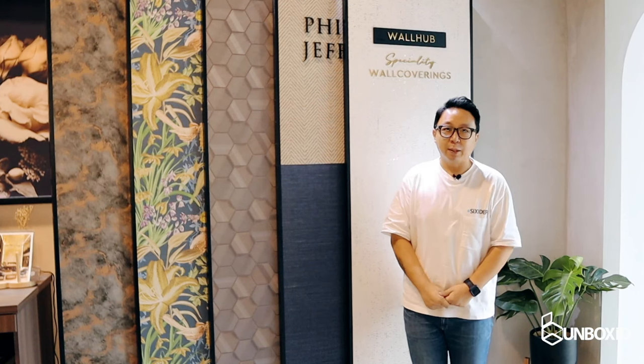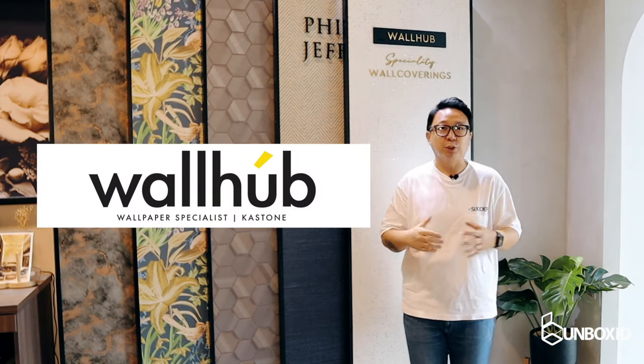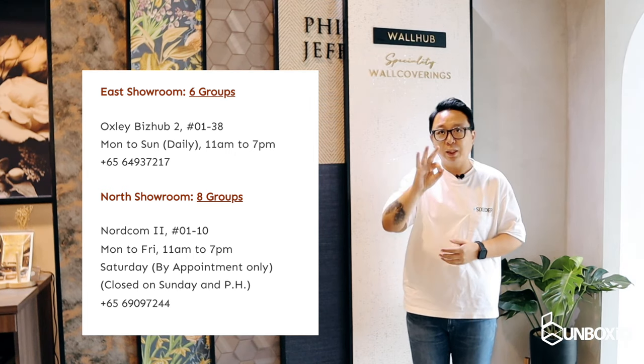Hi everyone, welcome to this episode of Unbox ID. I'm your host Esling Ng, aka The Designer. Today we are here at Warhub's East Showroom. They have two showrooms — one in the East and one in the North — and a third one coming soon.